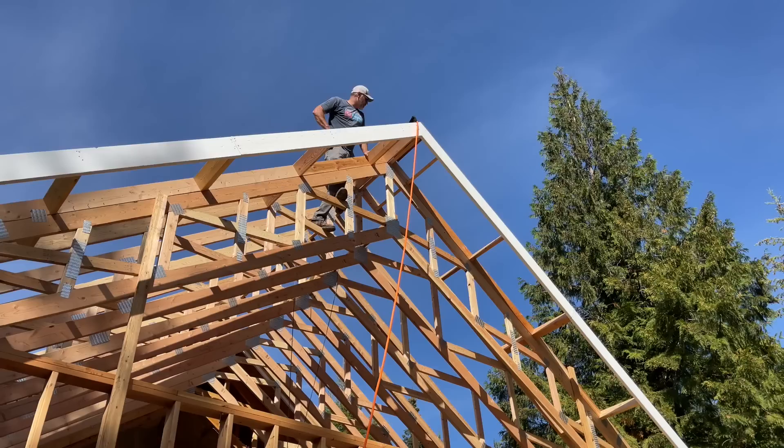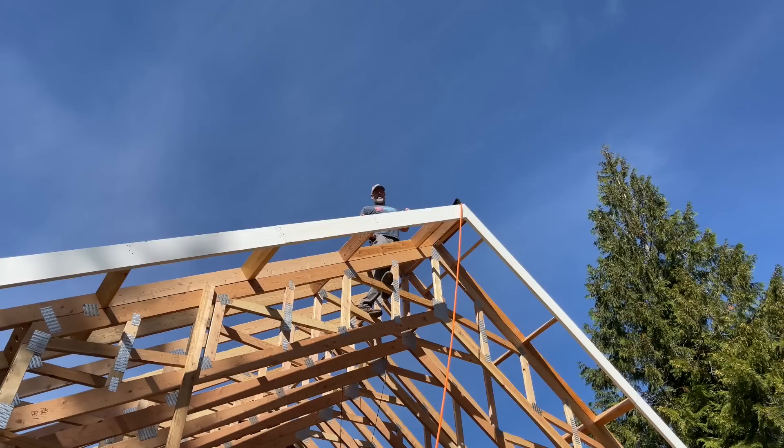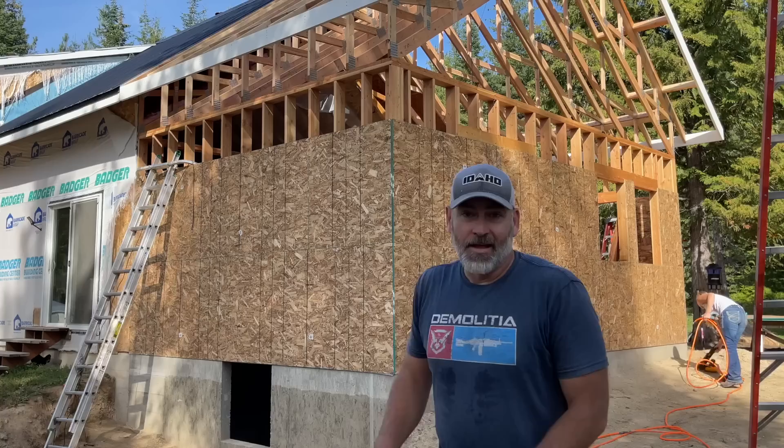Look at the sky — blue skies today and clear air. Next step is putting up all of the sheathing, underlayment, and then getting ready to put the metal on the roof. But that's going to have to happen in the next video.